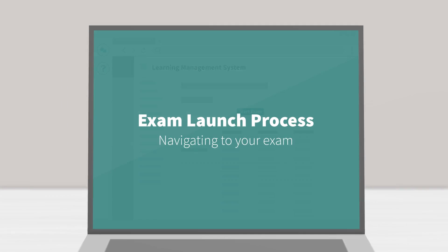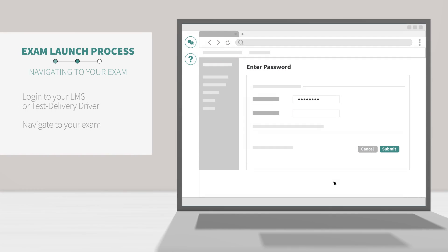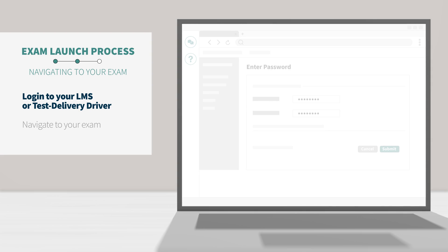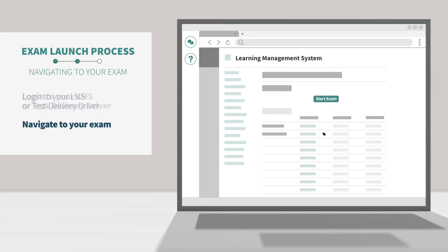Exam Launch Process — Navigating to your exam. Enter your username and password in order to log into your LMS or test delivery driver. The Guardian Browser does not store or save any personal information, so it is important that you remember your username and password. Once you are logged in, navigate to your exam.